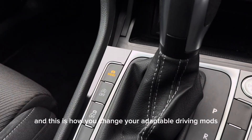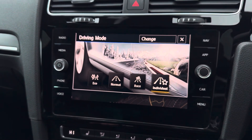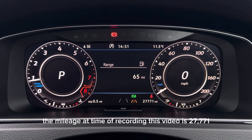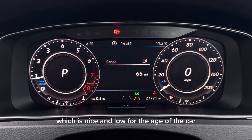And this is how you change your adaptable driving modes. The mileage at time of recording this video is 27,771 which is nice and low for the age of the car.